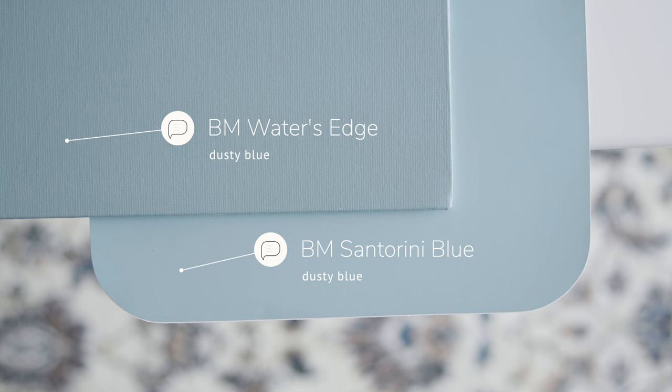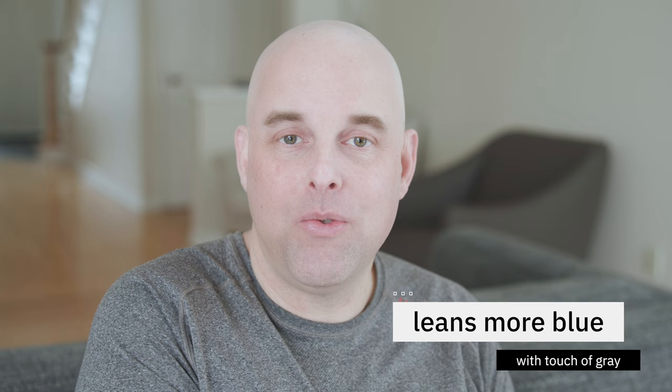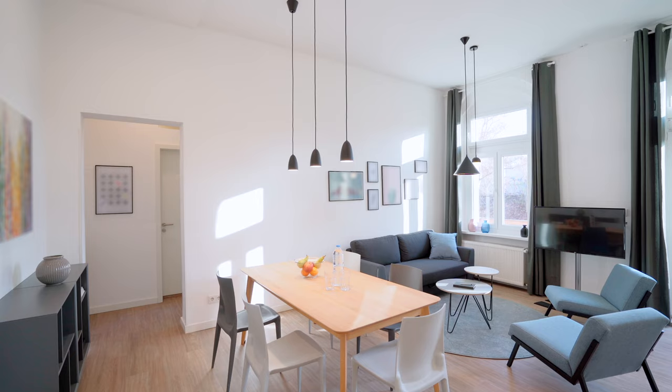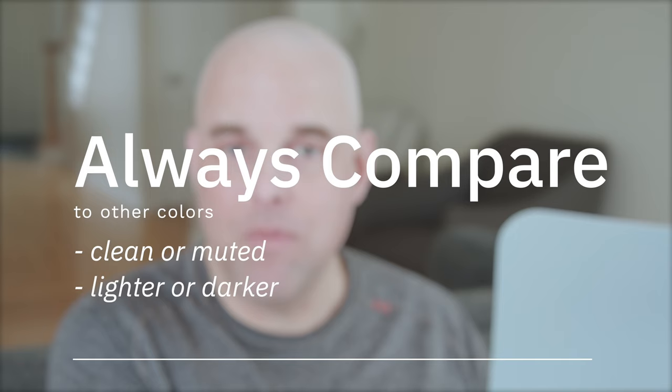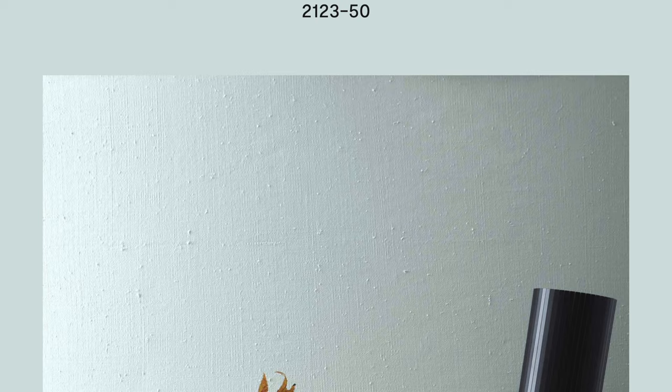So what you need to know about Benjamin Moore Santorini Blue is that it's a medium dusty blue with a tendency to lean more on the blue side, with just a touch of gray that mutes the blue. However, you've got to get a sample and compare it with what you have in your home — see if it will look clean, muted, lighter, or darker. In some cases it can lean more on the gray side; for example, next to Benjamin Moore Ocean Air, you'll see a more pronounced gray undertone in Santorini Blue.